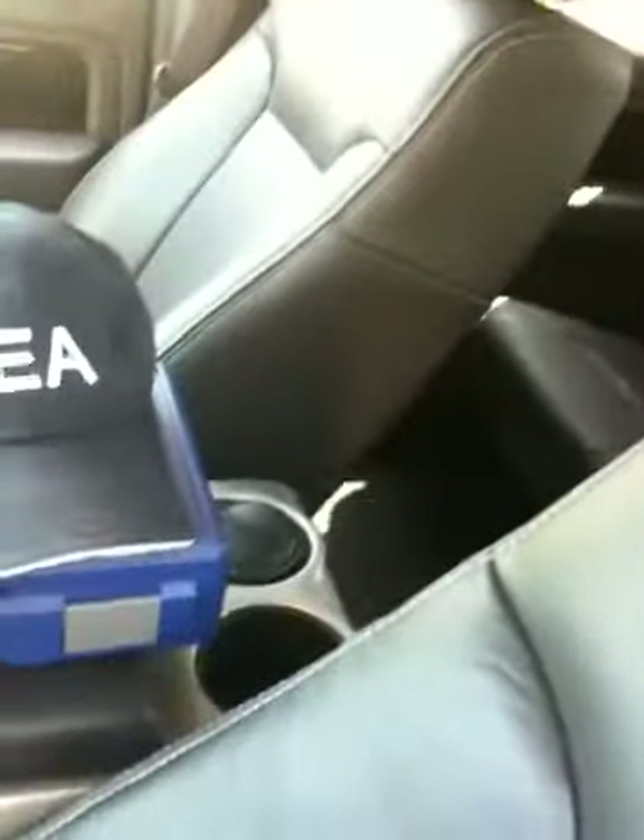10-way power leather seats with memory. The memory can be adjusted to the key fobs — I can press unlock and it will move to my position, and my fiancée can press unlock on hers and it will move like she'd never exited the vehicle.